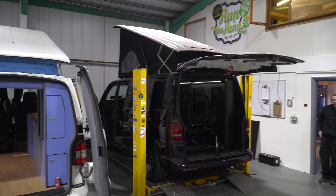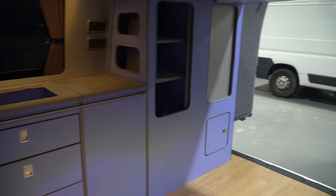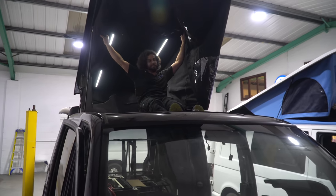Looking around the workshop I could see the other projects they were working on, and the quality and the level at which they were converting them — I hate to say it but it is a little bit better than my current rusty Transit. It was super impressive to see and just made me more excited for my own van. I can stand up and look around — I can't even touch the roof!